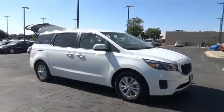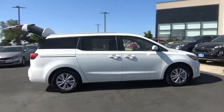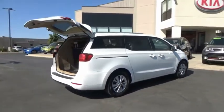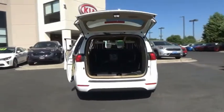Let's drive the 2017 Sedona. Sedona has the highest safety rating of any minivan on the market. With its comfortable ride, quiet cabin, and seating for up to seven passengers, the Sedona is a great choice for any on-the-go family.